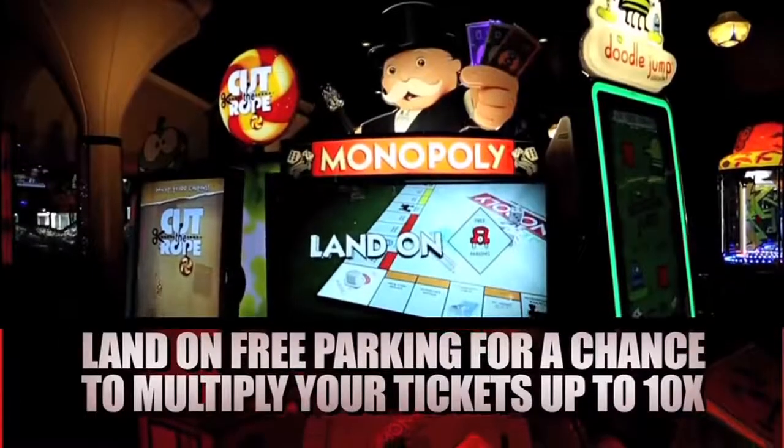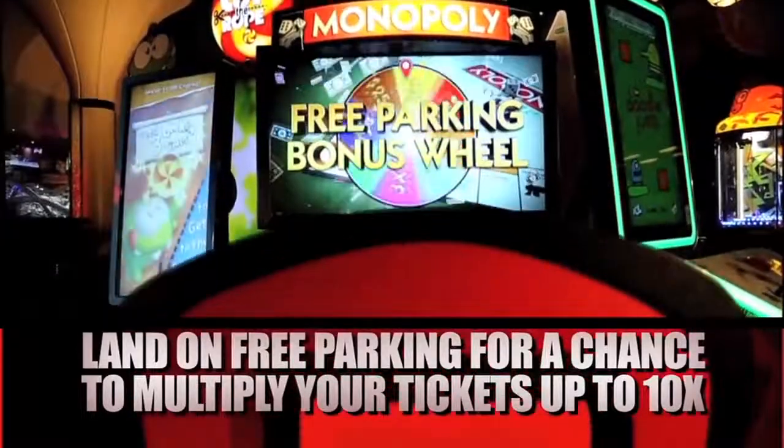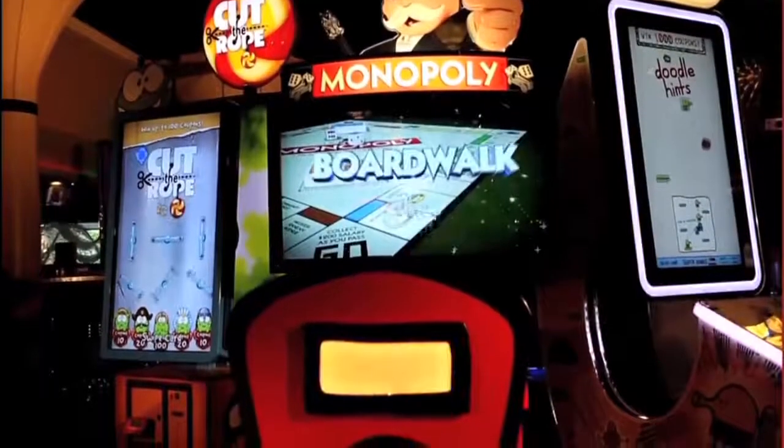Land on free parking to spin the bonus wheel for a chance to multiply your tickets by up to 10 times. Boardwalk bonus is awarded just by landing on Boardwalk.